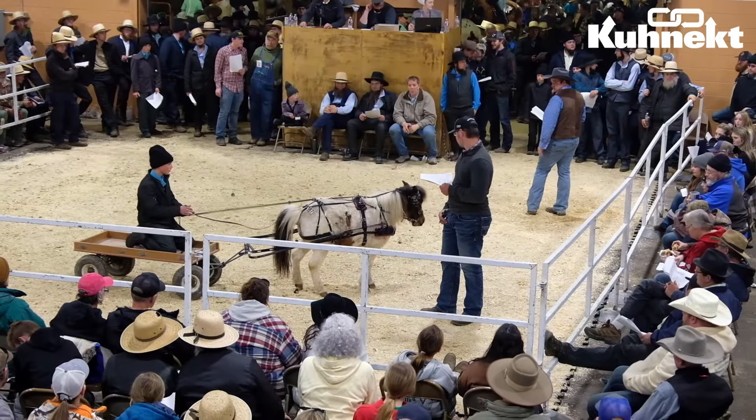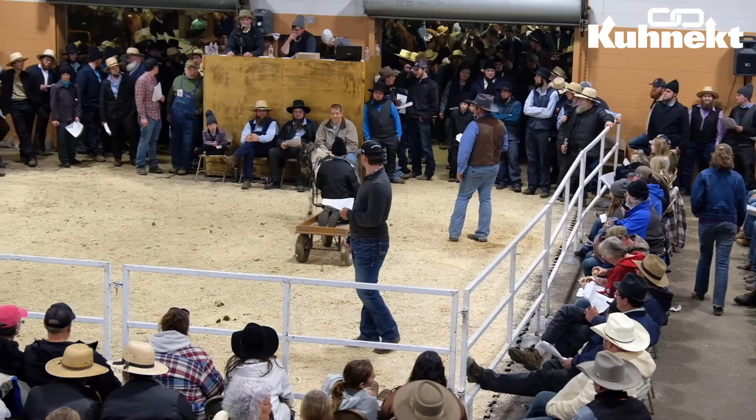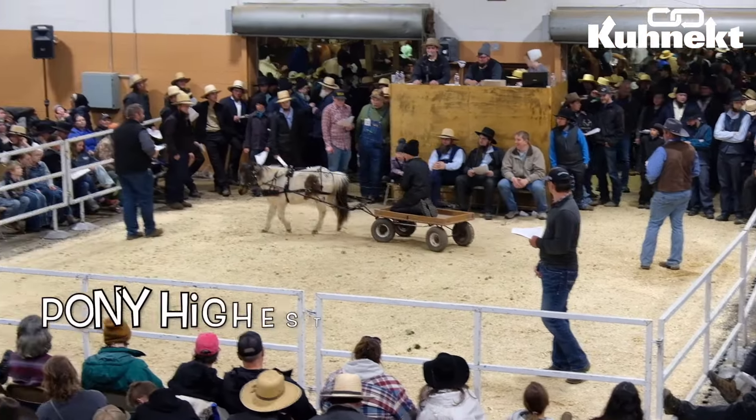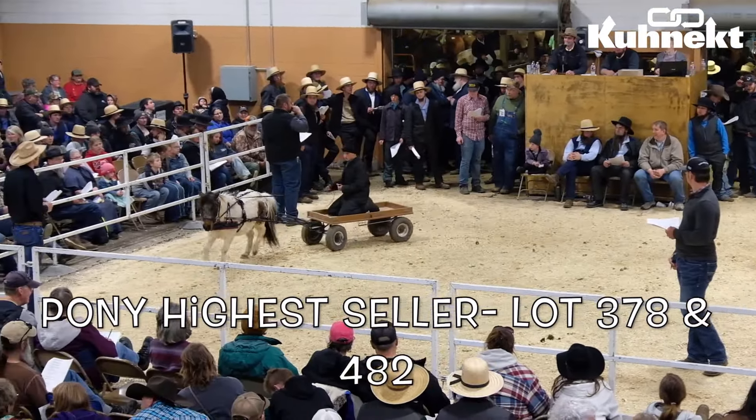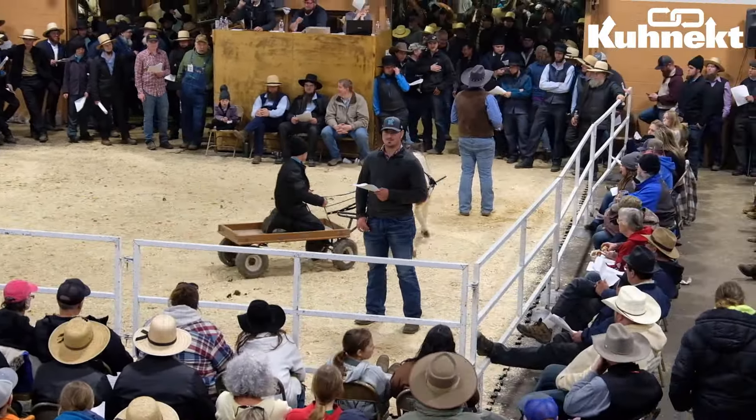The highest seller for the pony portion of the Nealsville Machinery and Horse Sale was a tie between lots 378 and 482. Both of these lots sold for $5,000 apiece.